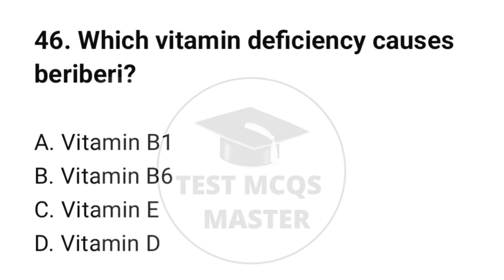Question number 46. Which vitamin deficiency causes beriberi? The correct option is A: Vitamin B1.